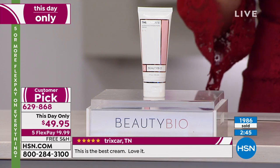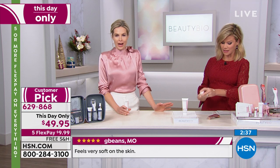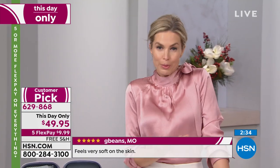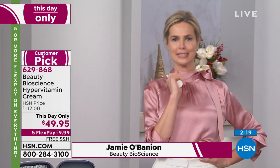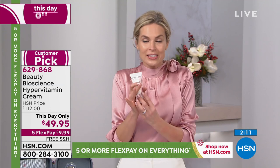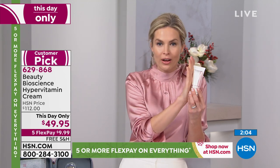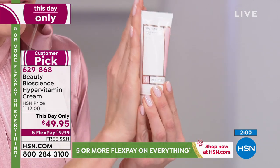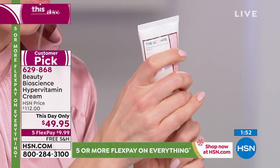Everywhere else this cream is $112 for the one-ounce size. This is the double-up two-ounce size for $49.95 — less than you can buy the one-ounce. With the HSN card it's $9.99. How many of you take an oral vitamin? Your skin is the largest organ in your body and it also needs topical vitamins. This is your skincare smoothie — your multivitamin for your skin. It's chock full of eight different vitamins — literally like whipping up the kale, the spinach, the blueberries of skincare — that drink into this gorgeous vitamin cream.